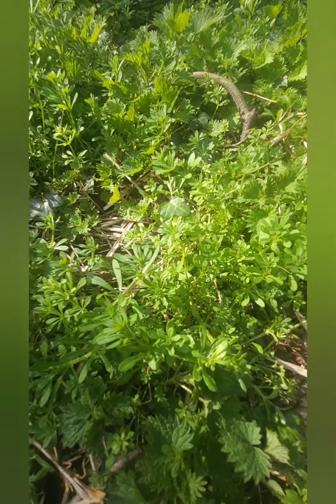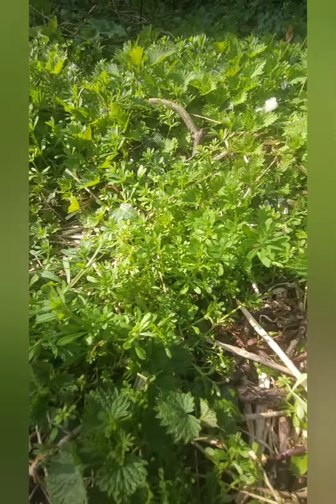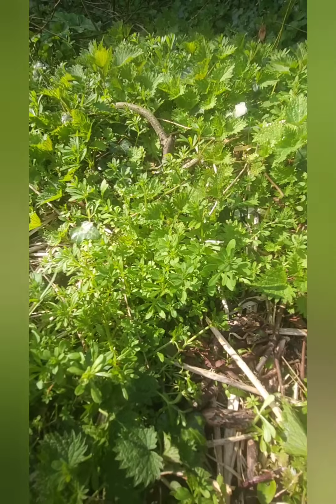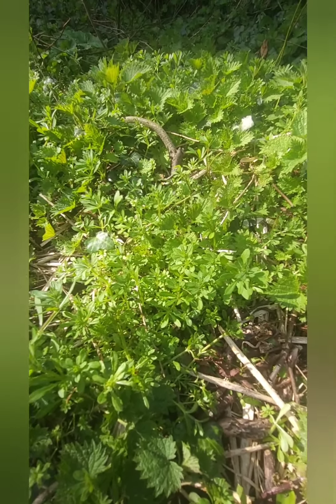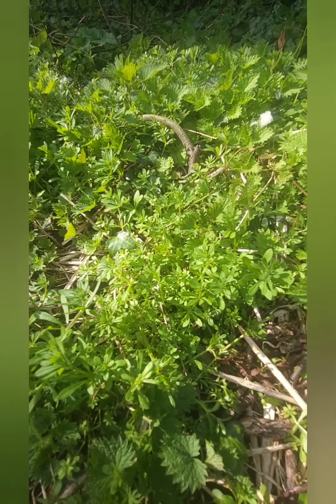We're back in the wooded area at the top of my garden. We were up here for the nettle video, and I brought you back up here because it's a little bit quieter at this end of the garden. I live in a village not far from East Midlands Airport, so you'll often hear noises in the background, so hopefully all you can hear is birds.